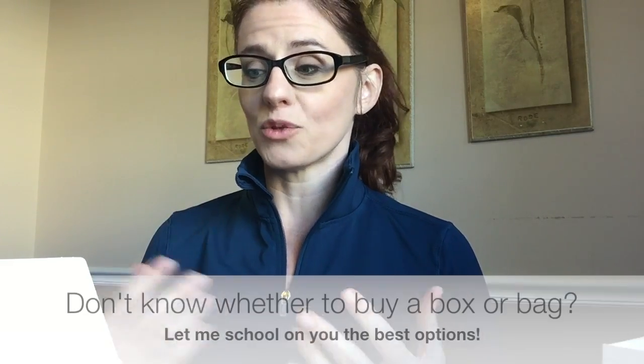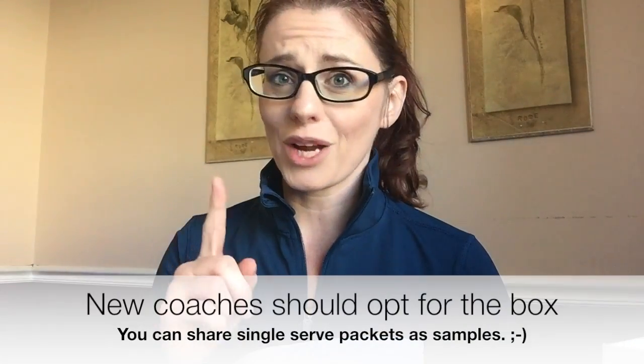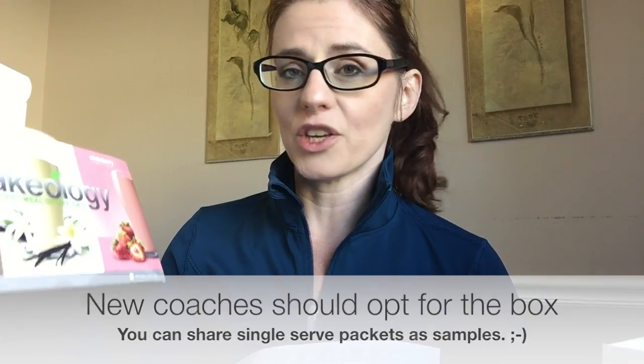If you are debating between buying a box of single serve packets or a bag, and you want to get the most bang for your buck, opt for the bag. You're going to get about 30 servings in a bag, whereas if you get the single serve packets, you get 24 servings — so you get more for the money since they are both the same price. If you are signing up as a coach with a challenge pack, I would say to maybe get the box instead, so you can use the single serve packets to give samples to friends who want to try it before they buy it from you.